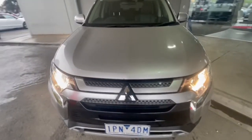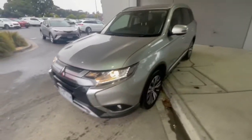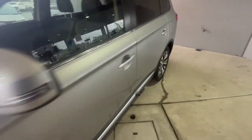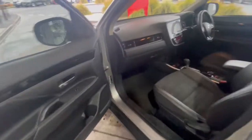G'day guys, thanks for checking out our Mitsubishi Outlander LS with the safety pack that we have just arrived. This one here does have the alloy wheels, you've got the colour-coded mirrors and coming down through the site it's finished in stunning silver.